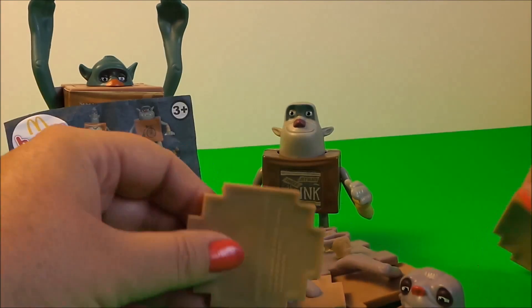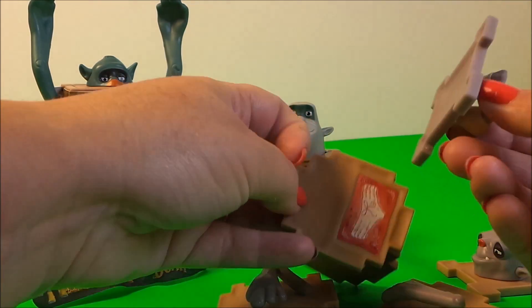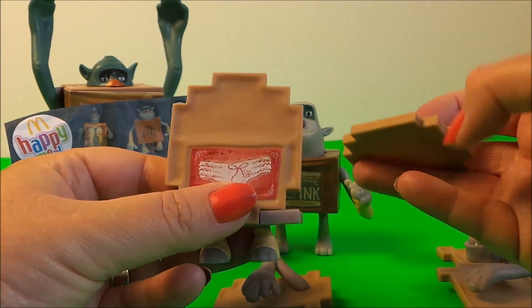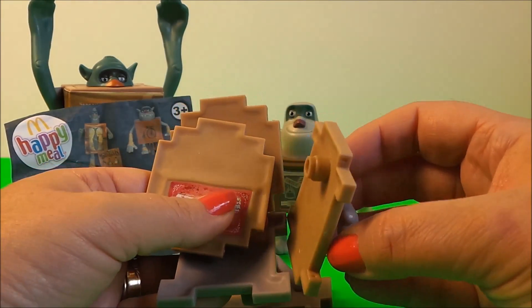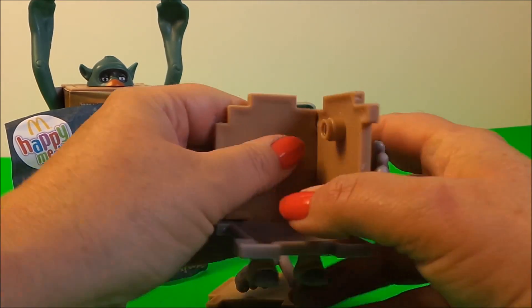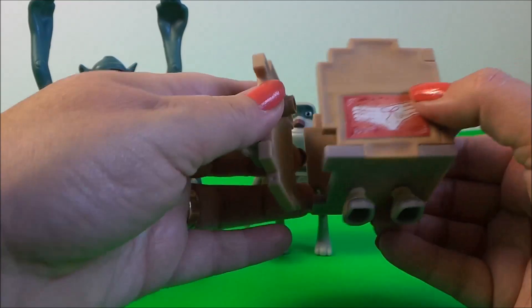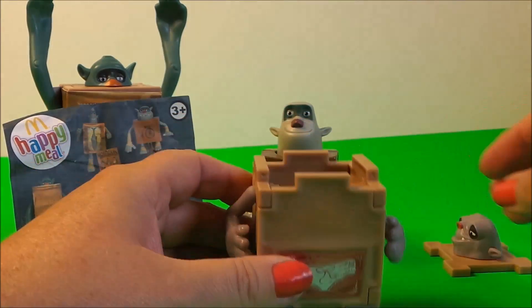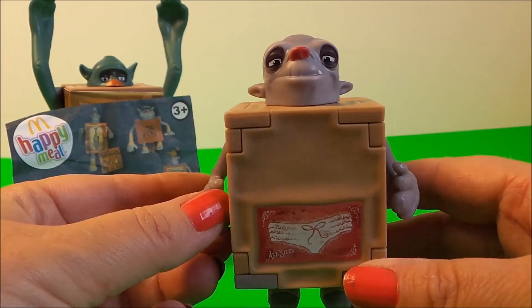So let's make him up and see what his head looks like. We have the box pieces and a head and arms and feet. Let's start with the feet — there we go, in there — and put his head on.